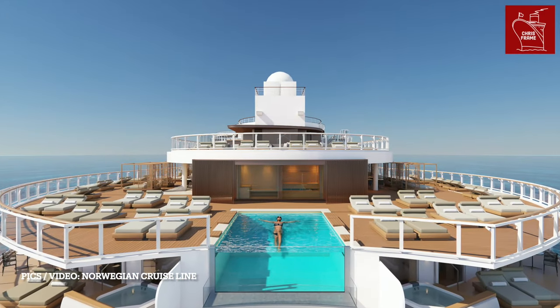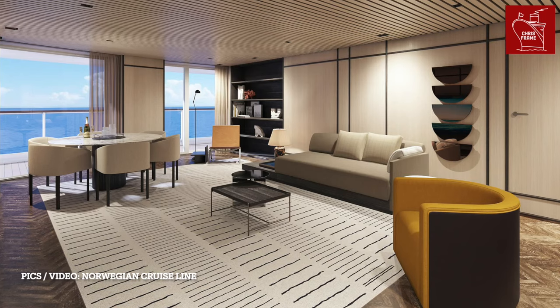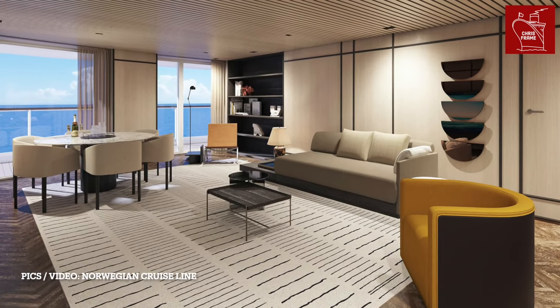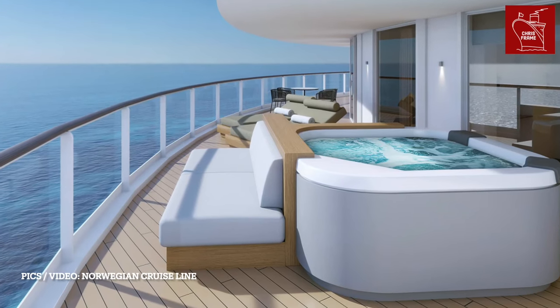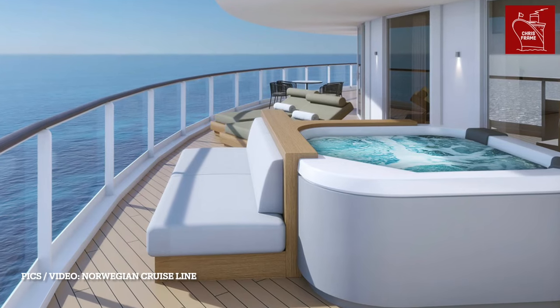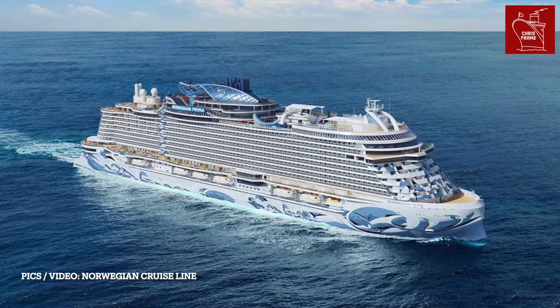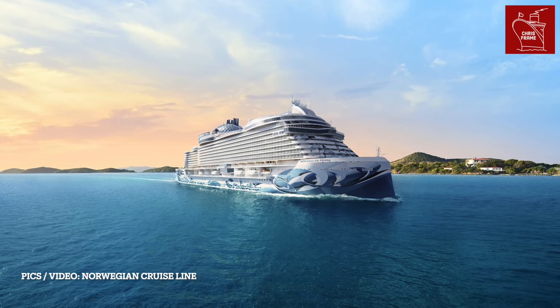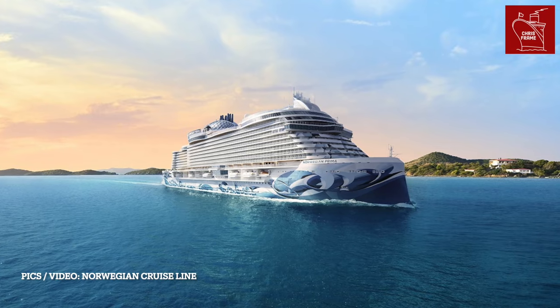Norwegian Prima also features a ship-within-the-ship concept known as the Haven. This is an exclusive area of the ship with the most spacious cabins, designed by renowned Italian architect Piero Lasoni. Passengers staying here can use all of the ship's amenities, but also have their own specially reserved areas, such as a private restaurant, a lounge, a bar, their own sundeck and an infinity pool, as well as 24-hour butler service.